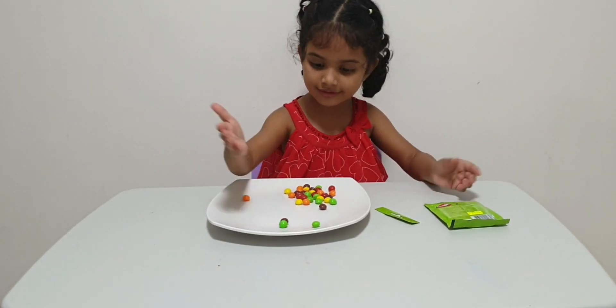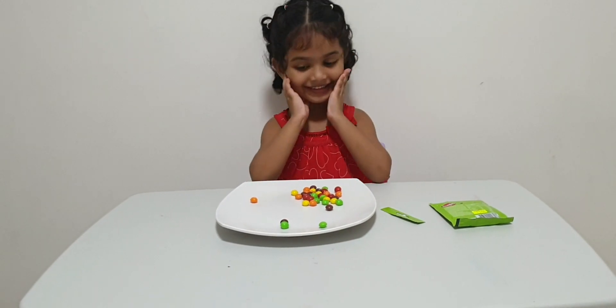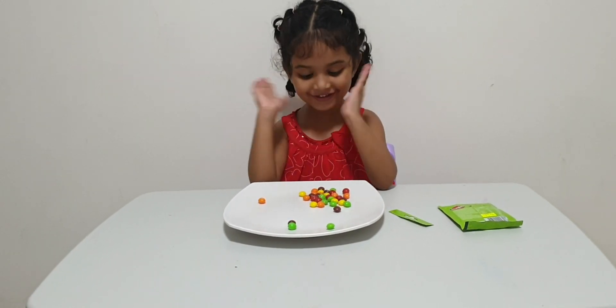Round and round, round and round, round and round.